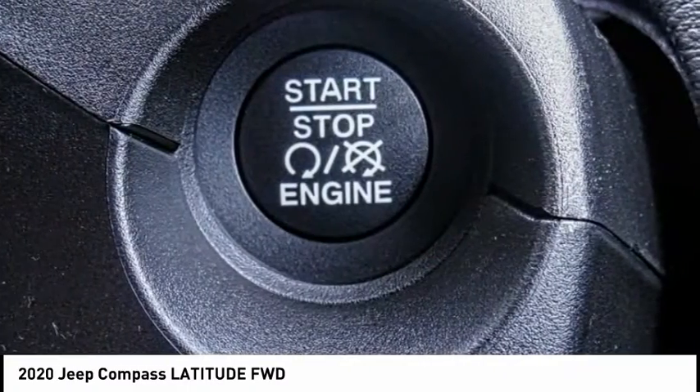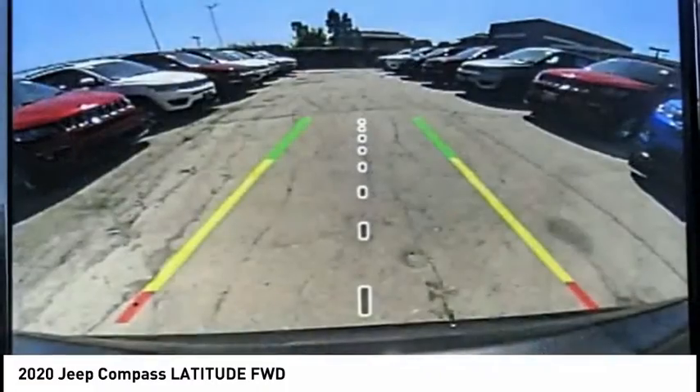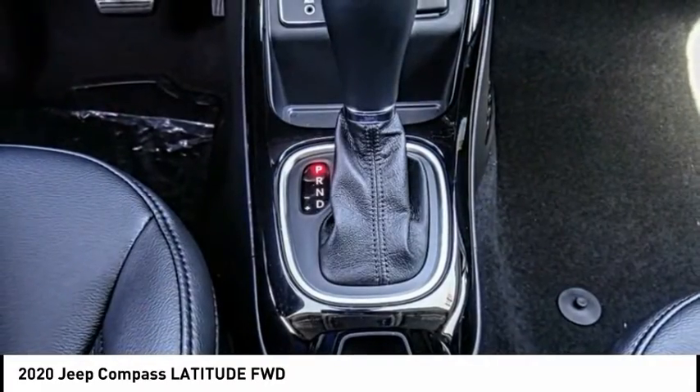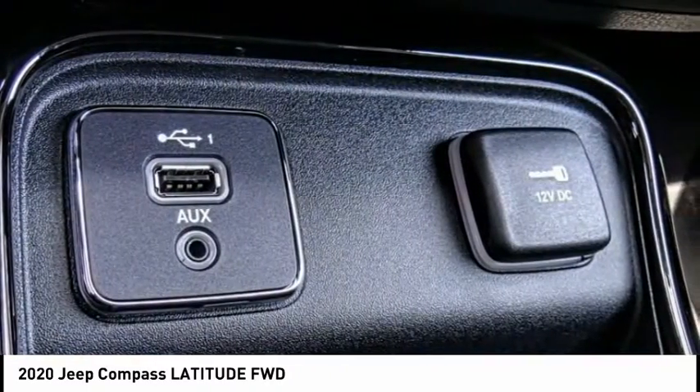Electronic stability control, brake assist, traction control, remote keyless entry, fog lights, four-wheel disc brakes, front license plate bracket, speed control, rear window defroster, rear window wiper.